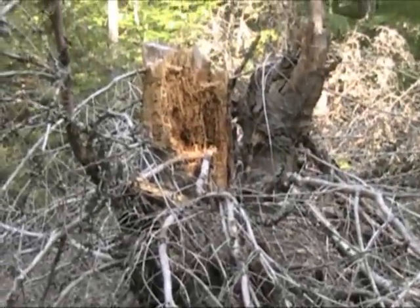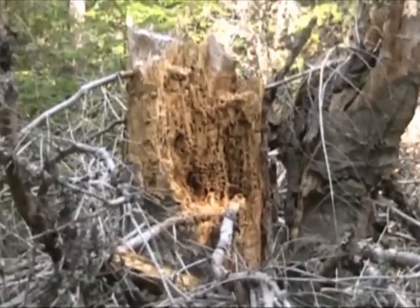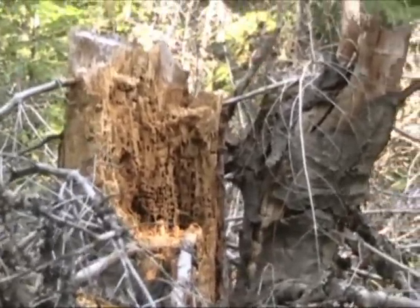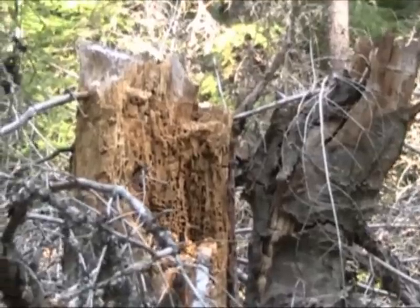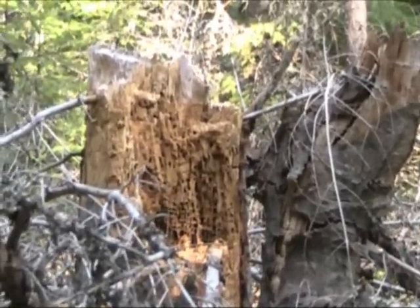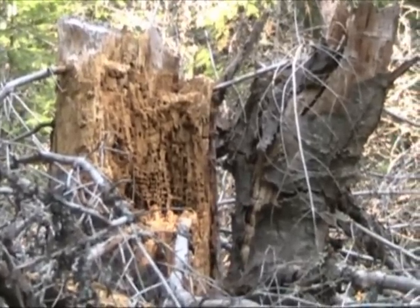We came up on this old dead tree, and you can see from the recent bear activity they've been in there tearing this thing apart looking for grubs and termites — whatever they can eat before they hibernate for the wintertime. We definitely know there's a lot of bear activity out here, so we'll just keep our eye out.